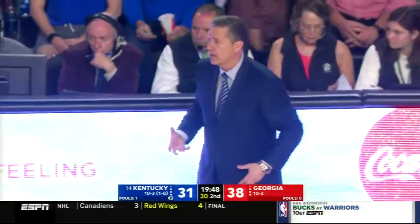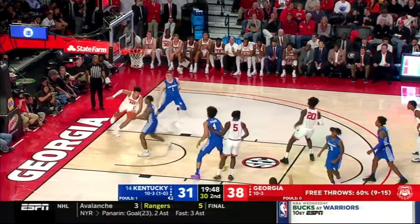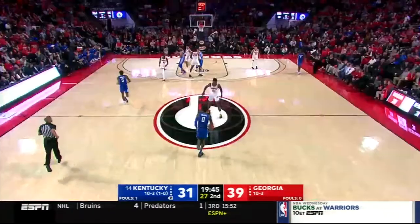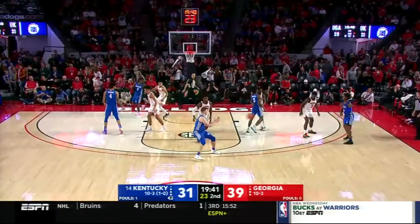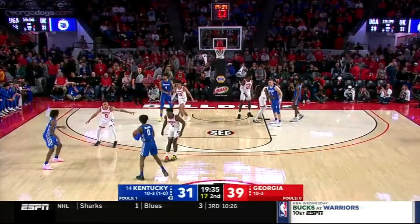That's a great point because the words Calipari has chosen for his team over the last month or so have been 'fight' and 'finish.' Especially for the first true road game for Kentucky — some younger players haven't been in an environment quite like this. But there are a number of sophomores, Nick Richards is a junior, and Nate Sestina — a grad transfer from Bucknell — has played in difficult environments. Well, 12 seconds in they immediately sent Georgia to the free throw line and the lead goes to 8.